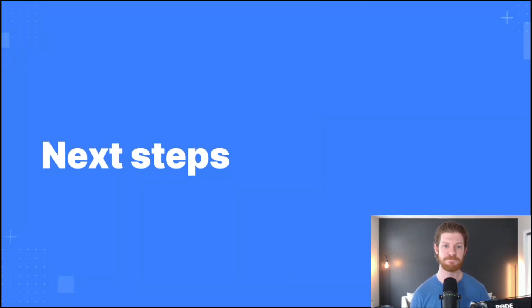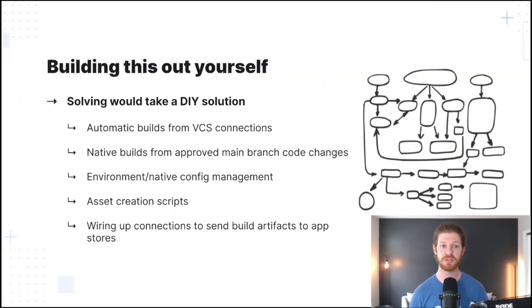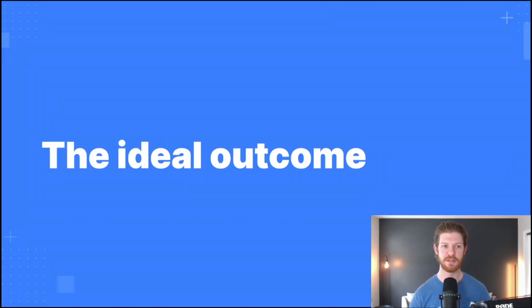So what can your next steps be? How do we start to address these issues? Well, you could build it all out yourself — figure out how to integrate your version control system to automate the mobile build process, become a Fastlane expert to trigger the right native build sequences, learn how to manage various environments and native configurations, work on the various app store asset creation scripts. Of course, there's also the need to actually be able to ship the build artifacts to the app stores. And this is just to name a few. It's a lot. So DIY probably isn't the best bet — there's got to be a more ideal solution.